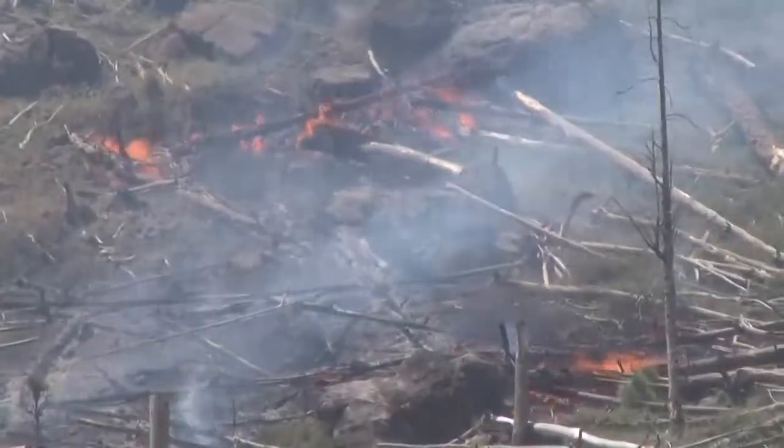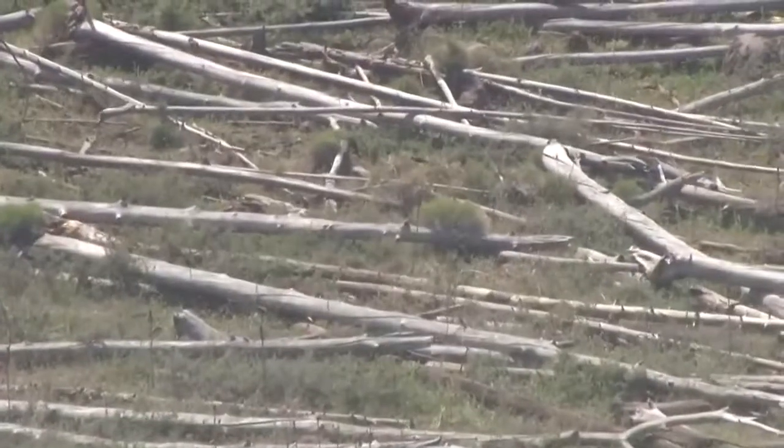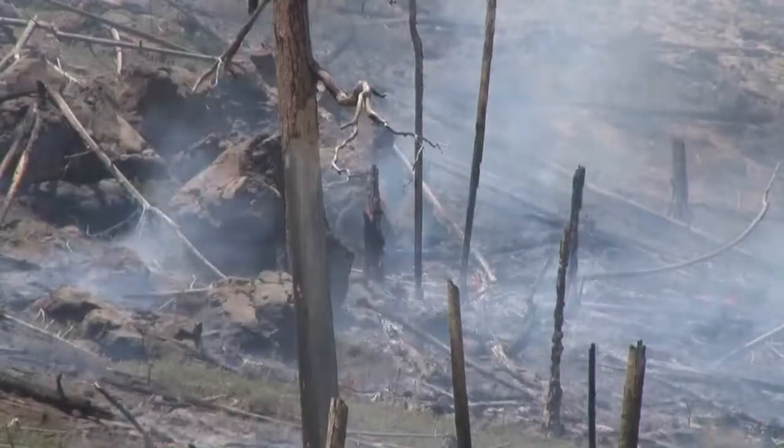Less timber is left to burn in this wilderness — significantly less fuel than the 2000 fire — but there's still quite a bit of dead and down material that needs to be cleaned up. The hills and dead trees are making it unsafe for fire crews to fight these flames directly.